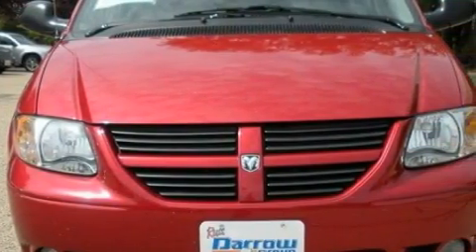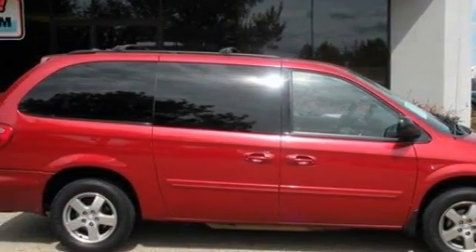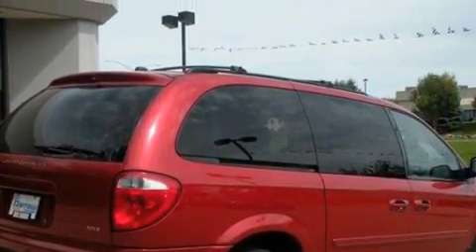Among the many superb features on this Dodge there are power windows, a dual zone climate control system, a CD player, front multi-stage airbags, disc brakes with an anti-lock braking system, and this vehicle's stylish design always looks great.